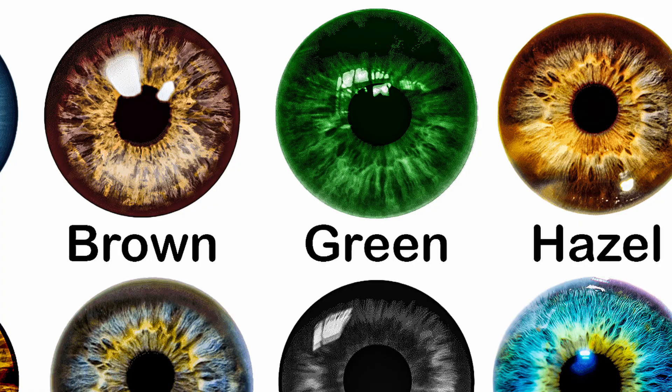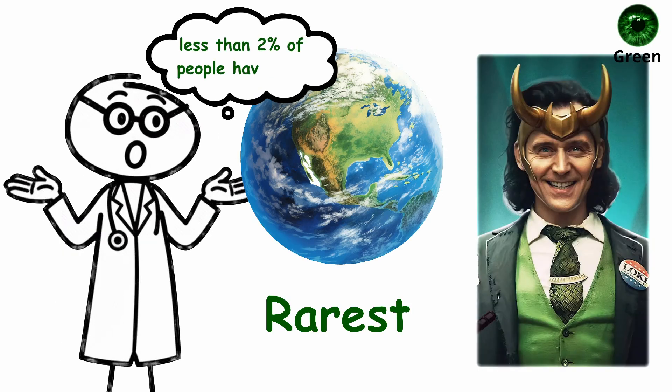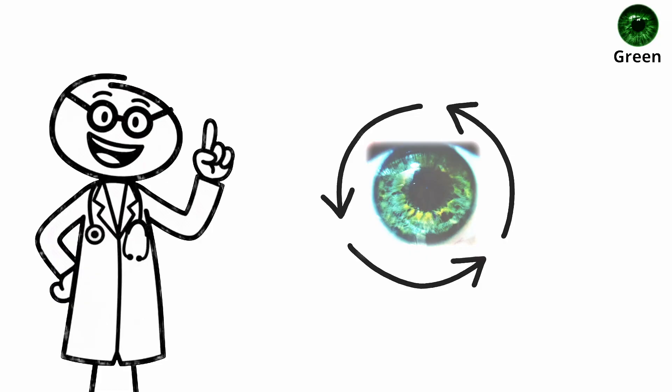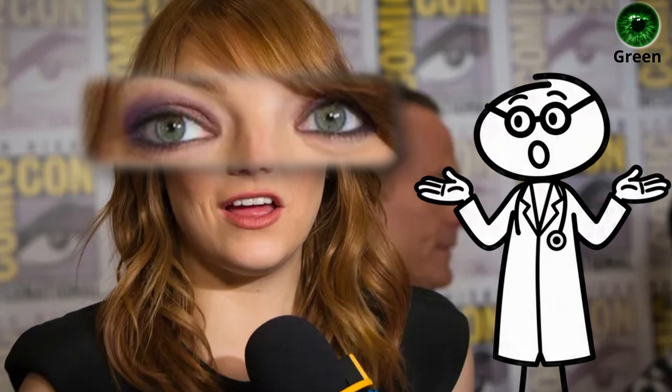Green eyes — the rare balance type. Green eyes are the rarest in the world; less than 2% of people have them. They aren't a single pigment, but a unique blend of brown melanin and blue light scattering, creating that luminous golden-green hue that seems to shift with every angle of light. No two pairs of green eyes are ever exactly alike.